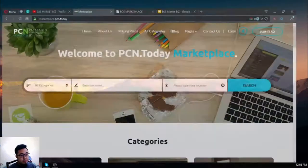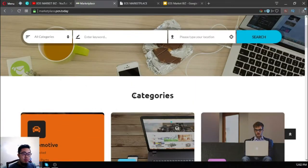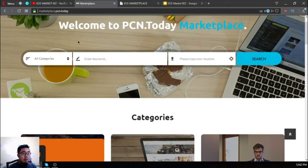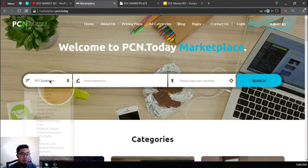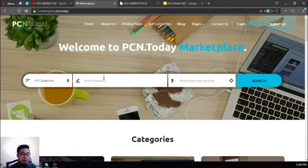So let's proceed. This is the first website and it's still under construction, but you can view it already and you can post some ads already here. The name of the website is marketplace.pcn.today, and as you can see the UI is very good. You can choose the category here.